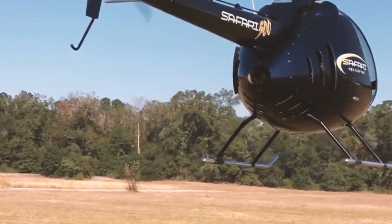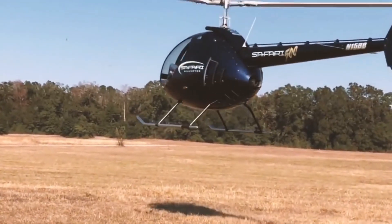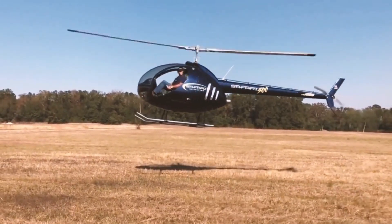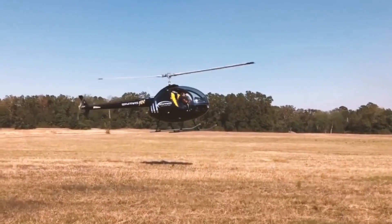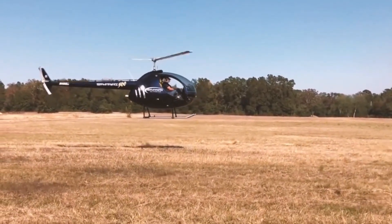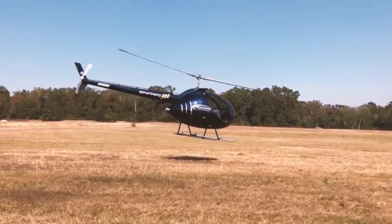Engineered for optimal performance, the Safari 500 includes a fabricated engine cooling shroud and vertical engine conversion to enhance cooling efficiency. Renowned for its high power-to-weight ratio and sturdy carbon fiber construction, it combines practical design with a focus on pilot comfort, making it a standout choice in ultralight aviation.